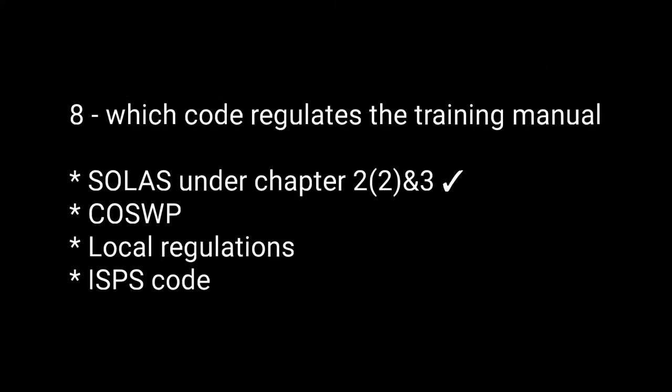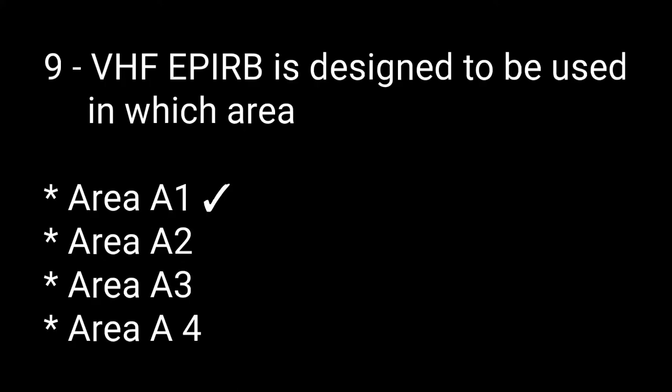Question number eight: which code regulates the training manuals? Options are: SOLAS under chapter 2 and 3, COSP, local regulations, ISPS code. The right answer is SOLAS under chapter 2 and 3. Question number nine: VHF EPIRB is designed to be used in which areas? Options are: area A1, area A2, area A3, area A4. The right answer is area A1.